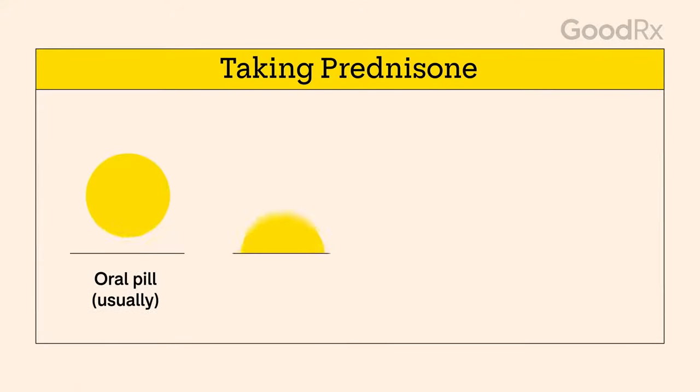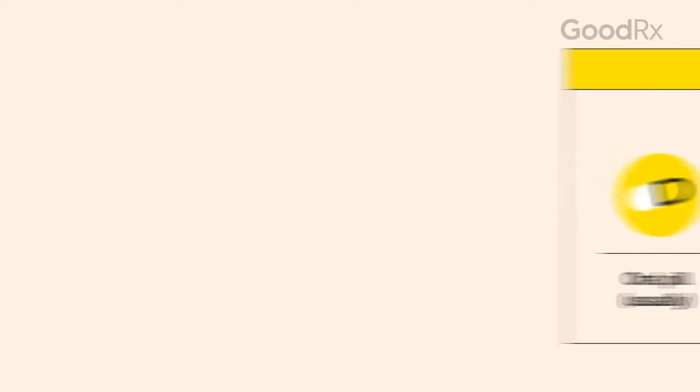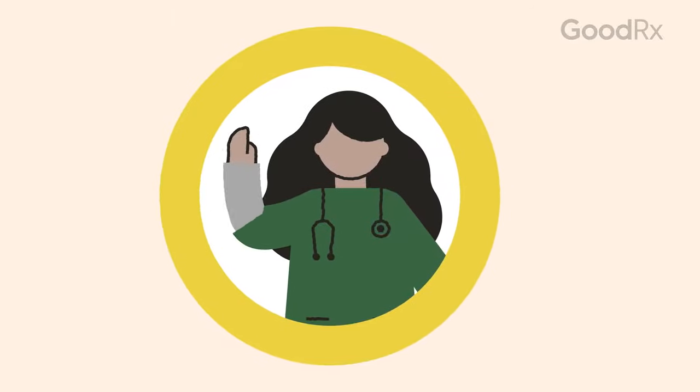Prednisone is usually an oral pill, but it's also available as an oral solution. Depending on your condition, it can be taken either as a daily dose or in divided doses throughout the day. It's best to take it in the morning since it can make it hard to fall asleep, and you should take it with food to help prevent an upset stomach.